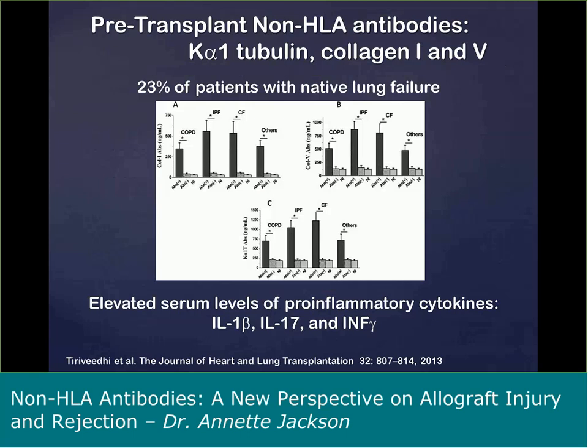This is data from Mohanakumar's laboratory that I thought was very interesting. They examined patients with end-stage lung failure — not transplant patients yet — and when they assayed for the presence of non-HLA antibodies specific for K-alpha tubulin and collagen-1 and collagen-5, they found that 23% of patients with native lung failure showed antibodies to these non-HLA targets. Those with detectable non-HLA antibodies also showed elevated serum levels of pro-inflammatory cytokines, suggesting that non-HLA antibodies can form even prior to transplant due to end-stage organ failure.